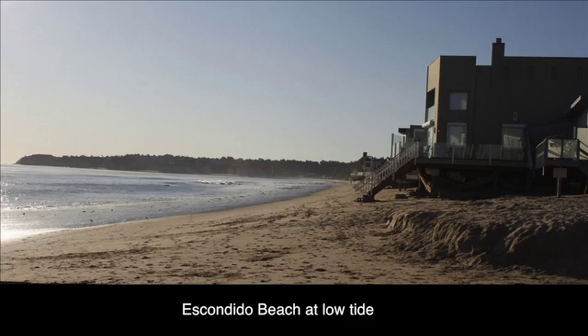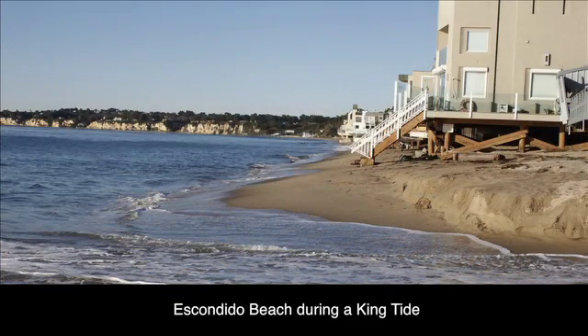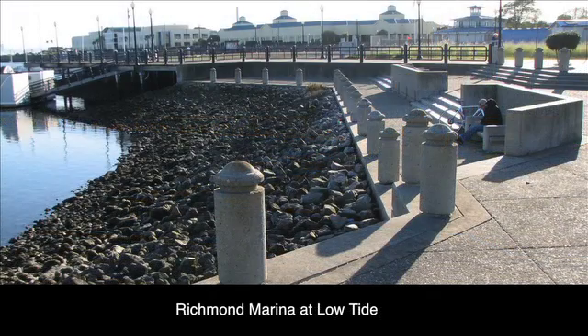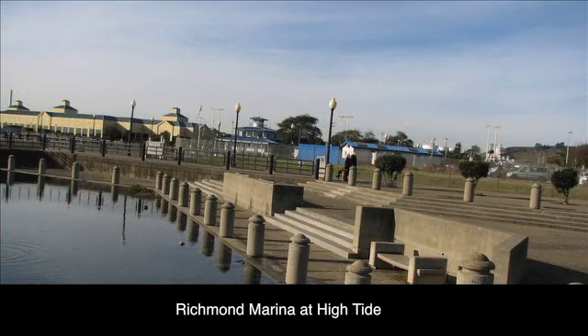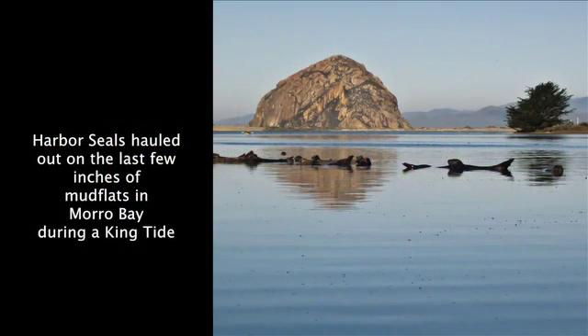The California King Tides Initiative is a partnership between federal, state, and nonprofit organizations. It's one of many king tides initiatives throughout the United States and the world. There are also initiatives in Australia and British Columbia. We mention that the King Tides Initiative is a citizen science project because it's asking you to participate by taking photos along the California coast.